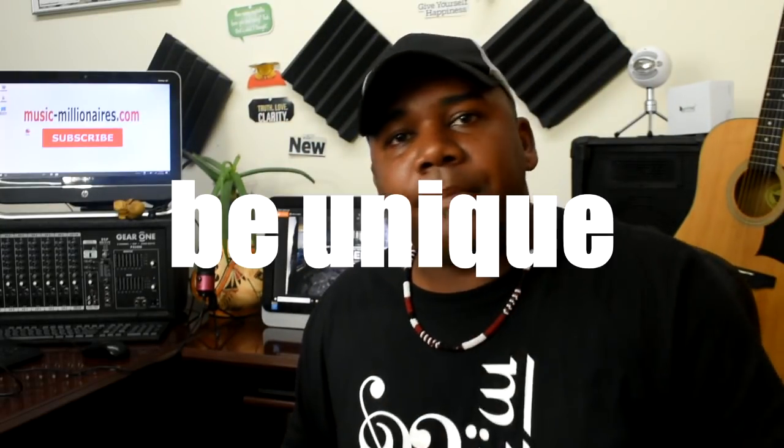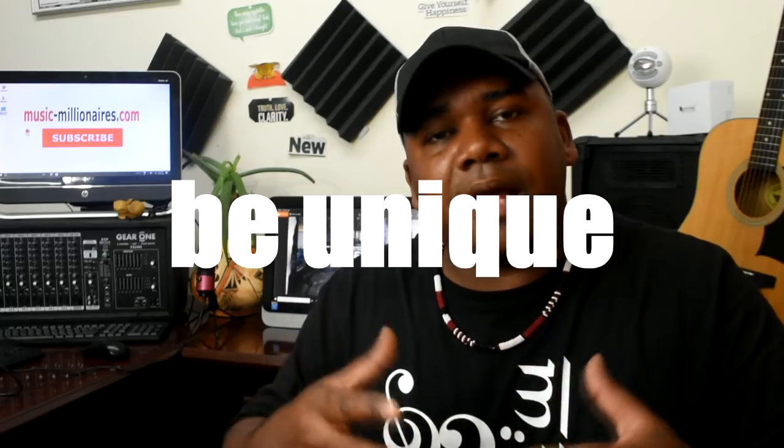Number four: be unique and original. Create your own sound. There is nothing better than being a producer who creates his own sound, rhythm, patterns, or sound bank. Being unique is very pivotal in today's production world because this is what artists are looking for, and it's what most producers get recognized for.